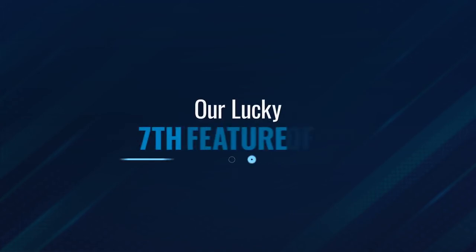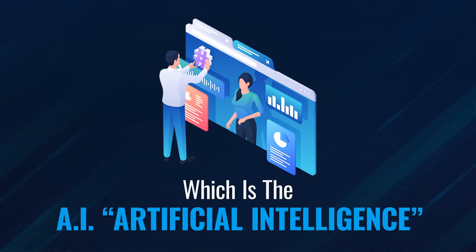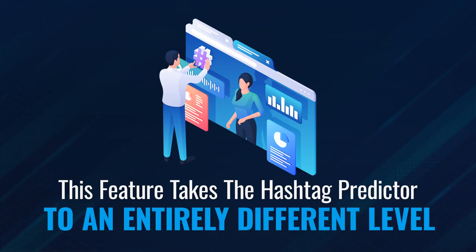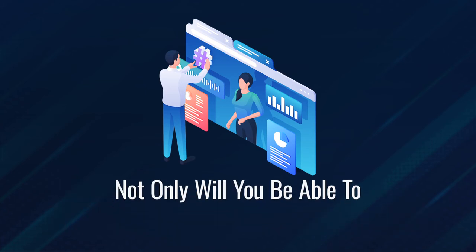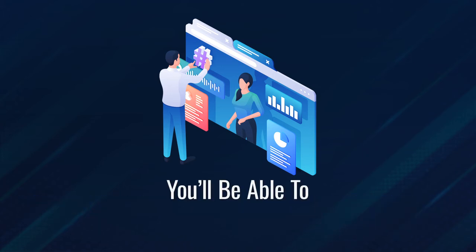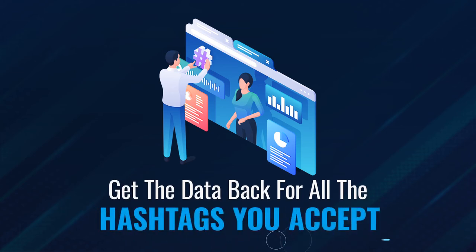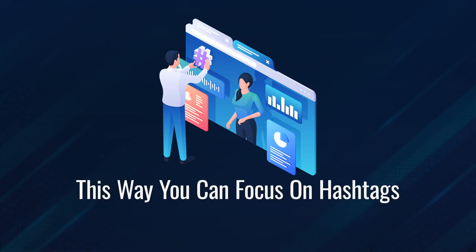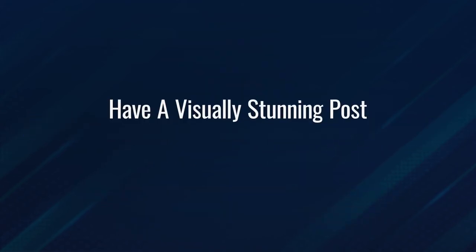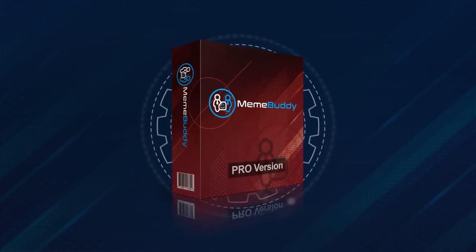Finally, our lucky seventh feature of MemeBuddy Pro is the AI artificial intelligence hashtag insights feature. This feature takes the hashtag predictor to an entirely different level. Not only will you be able to get auto-suggested hashtags for all your posts, but with the insights option, you'll be able to enhance the posts with emojis as well, and get data back for all the hashtags you accept. This way you can focus on hashtags that bring in traffic, don't have a lot of competition, and produce a visually stunning post at the same time. Just enter your description, click a button, and let MemeBuddy Pro do the rest.